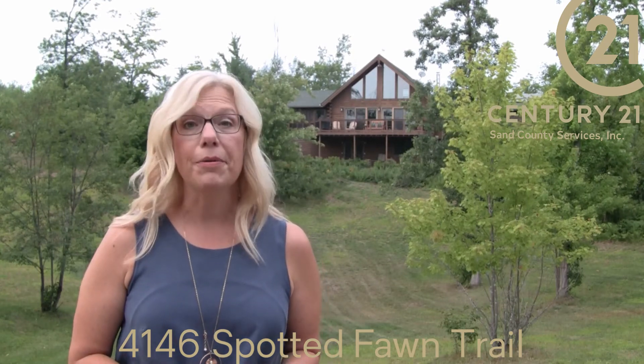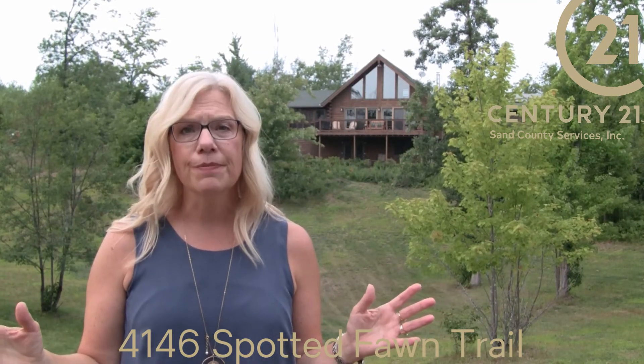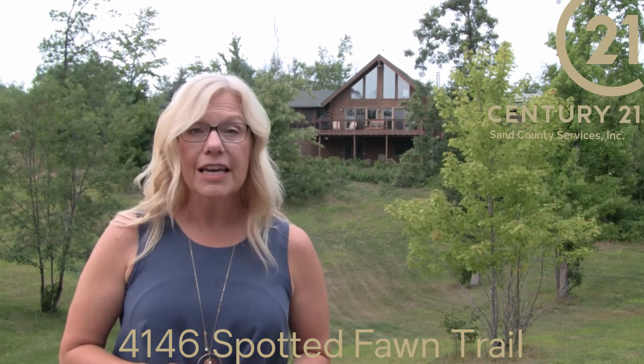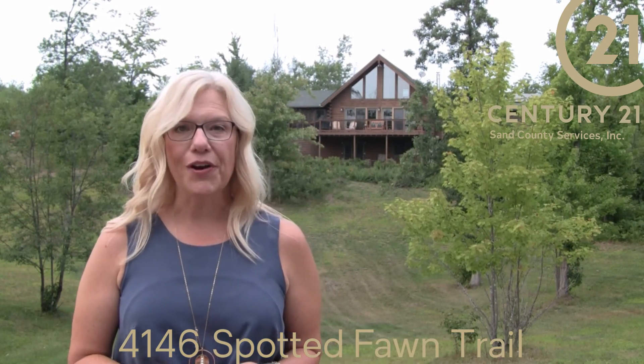These owners have done a lot of updating to this home and property. It's a complete package, whether you choose to call it your home or a getaway. Click the link below for more information and contact me to set up a showing.